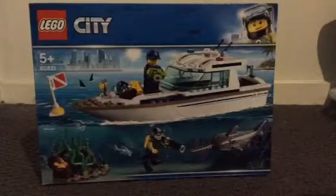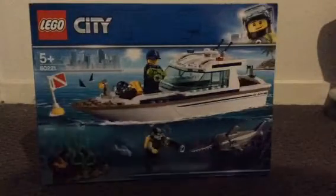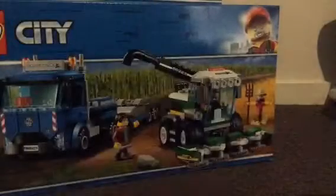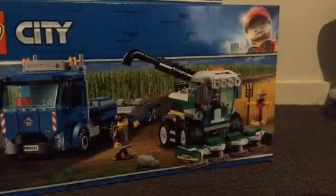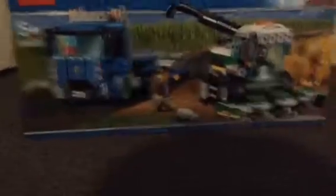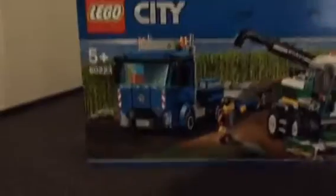The boat design is really cool. And then the biggest set I did pick up today — I'm pretty surprised the box is actually this thick. I picked up set 60223 and I must say the box is really thick. I did not think it would be that thick. But I picked this up today because I really like their farming design, especially the harvester.